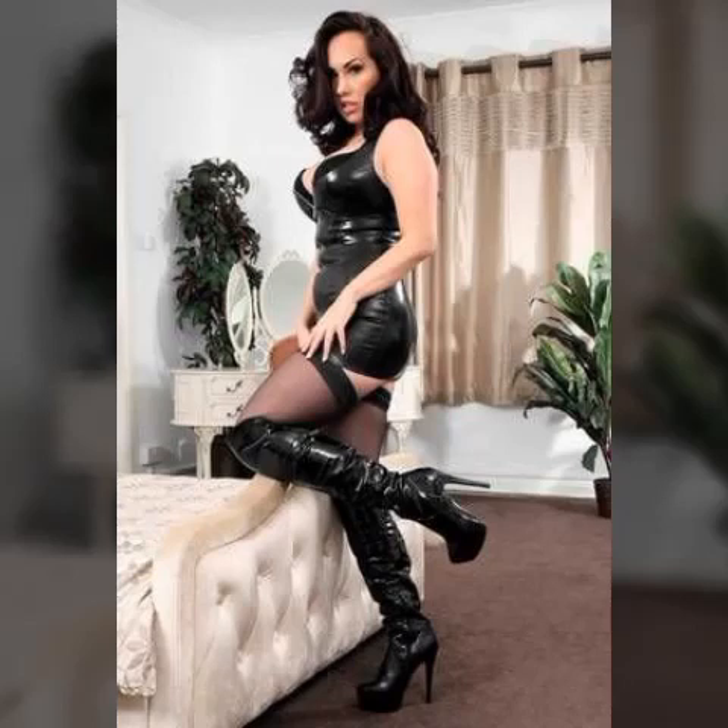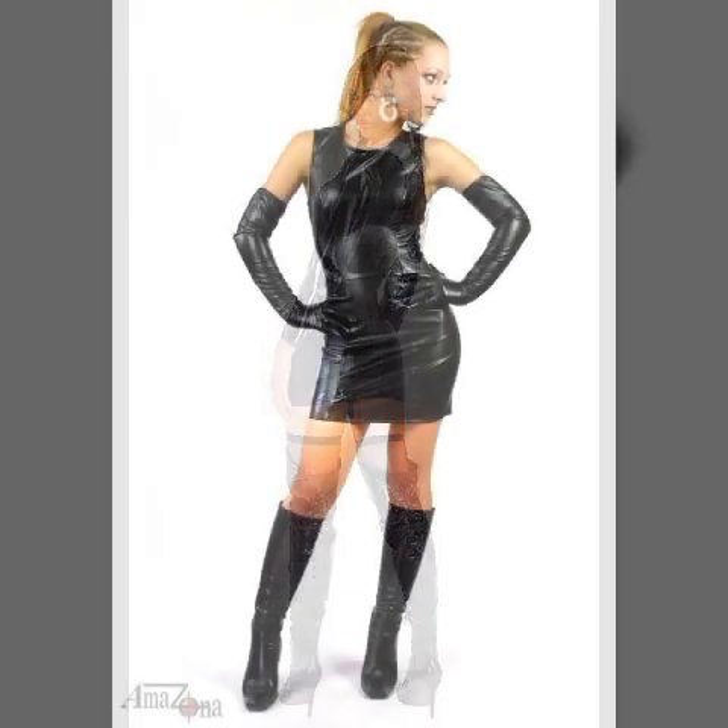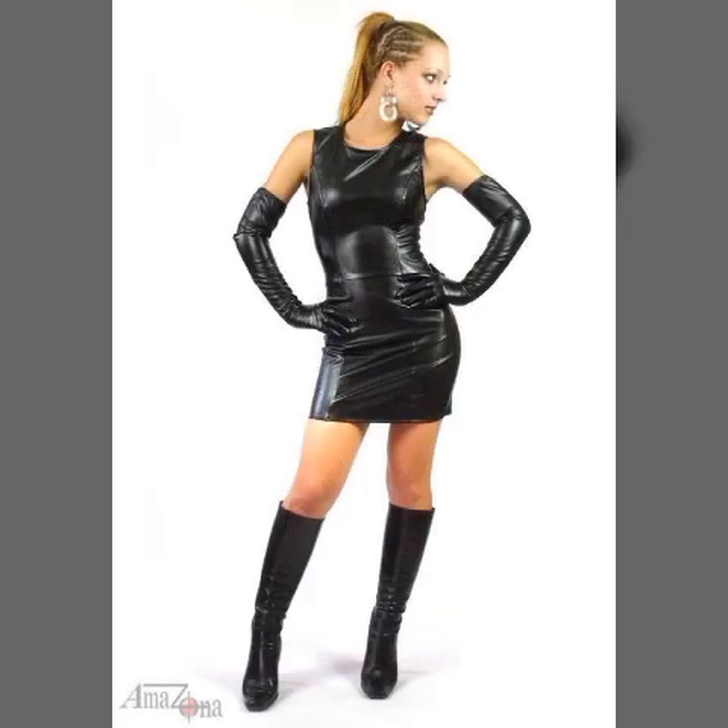Hello my dear viewers, how are you? I hope you are all fine and doing very well. Welcome back to my YouTube channel Fashion Topper, my dear friends. I am here again with a very beautiful video.